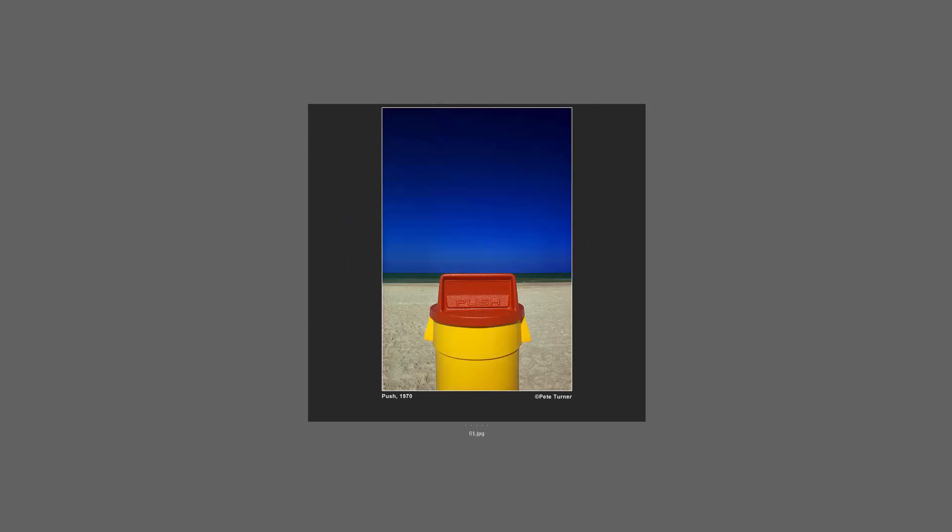This one is another Pete Turner and it's really interesting in the sense that it's almost like primary colors — incredibly graphically simple. You have the blue sky and then the garbage can, and the way he's put this together, you can see how the garbage can lines up with the horizon. It's very simple and almost like an abstract expressionist painting.